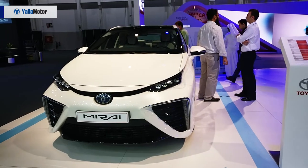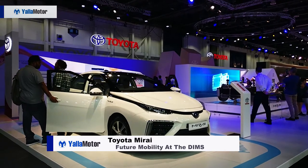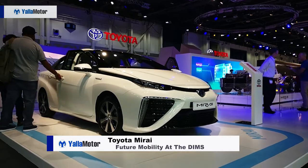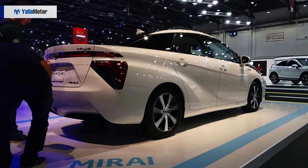One of the first hydrogen fuel cell vehicles to be sold commercially in the world, the Toyota Mirai is pretty darn special. With liquid hydrogen powering its electric motor, the hydrogen FCV remedies the issues of regular electric vehicles, such as long charge times, while emitting nothing but water out of its tailpipe.